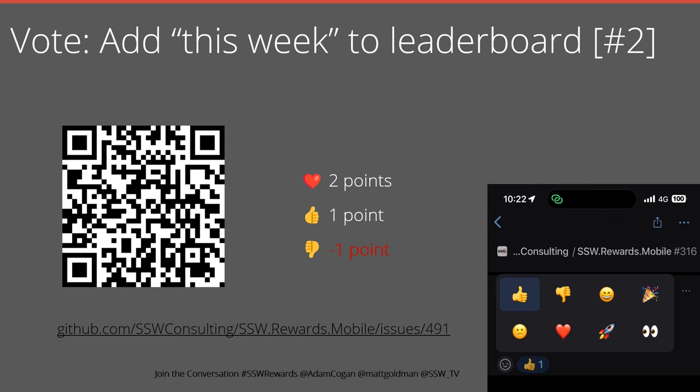What do you think of this feature? You can go to the link here, which will be in the video, or you can scan the QR code. Please vote and comment and tell us what you think.